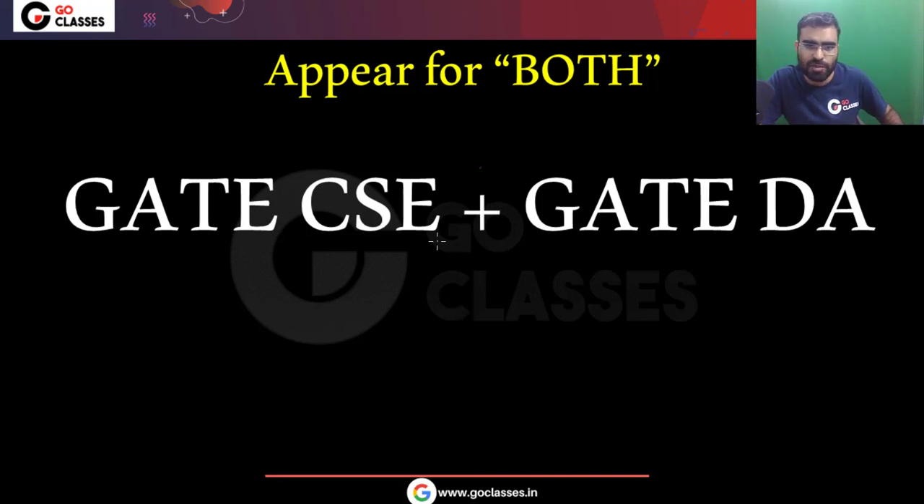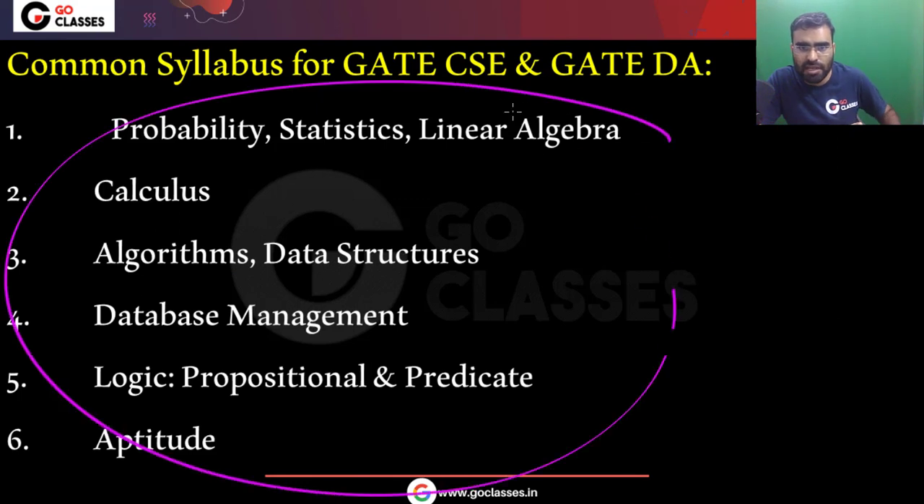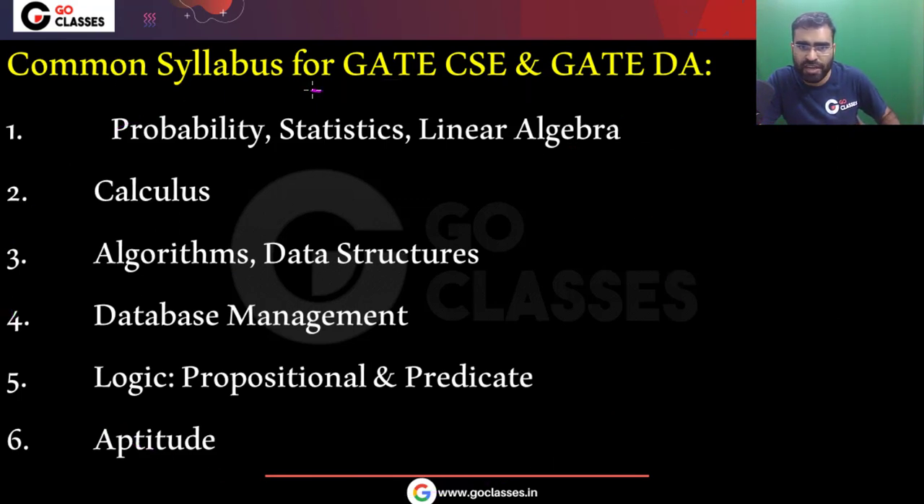The reason is that a lot of the syllabus is common between GATE Computer Science and GATE DA. The common topics include aptitude (15 marks), probability, linear algebra, statistics, calculus, algorithms, data structures, database management, logic, propositional logic, and predicate logic.